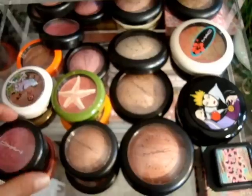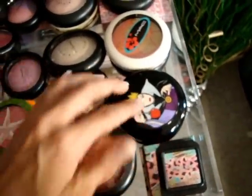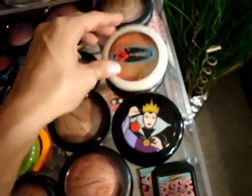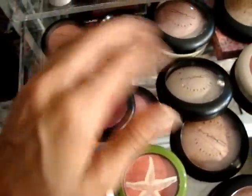The next drawer is all my blushes and MSFs — it's a very colorful drawer. I have my Coralista from Benefit, pressed beauty powders, MSFs, blush, mineral blush, all that good stuff.